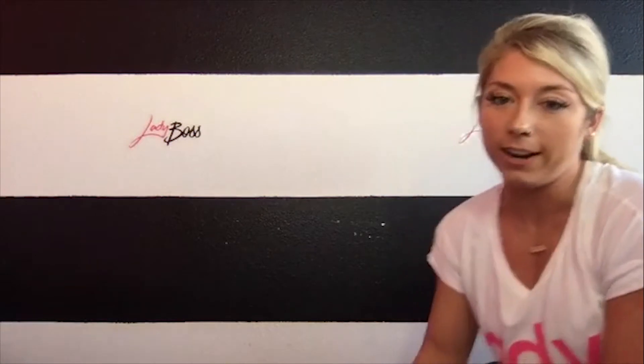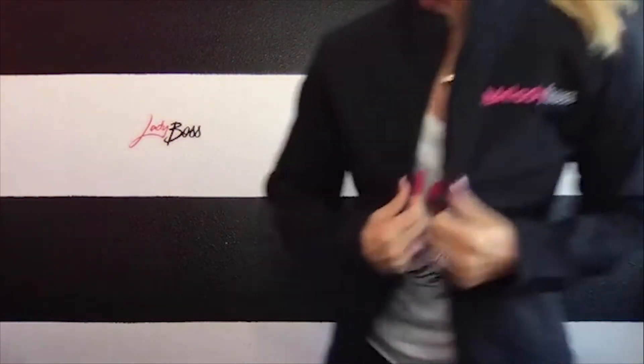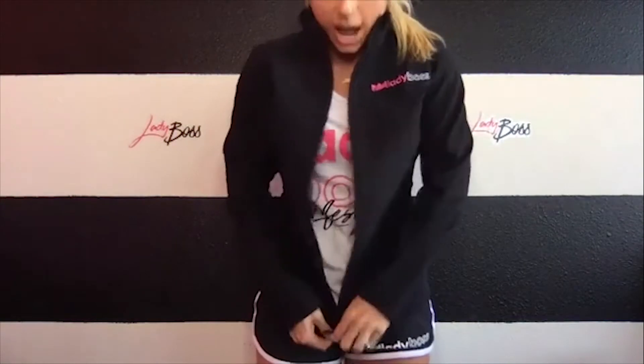If you guys are ready to see a real surprise — because I know you've been begging for it — hold on, I need to change real quick. Check this out — it's embroidered right here on the chest. Fitted jacket, weatherproof. How freaking cute is this? All of these are part of the Lady Boss Originals collection, and each of these are made very special. They're all part of the originals that will be available in the Lady Boss Swag store.